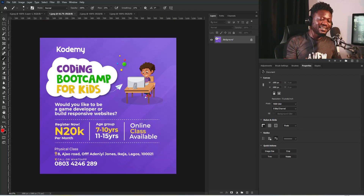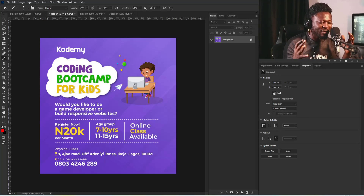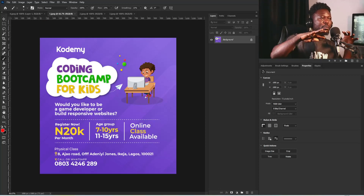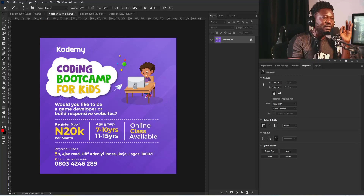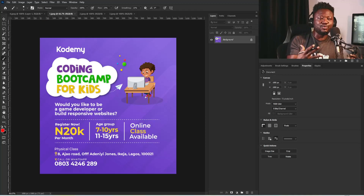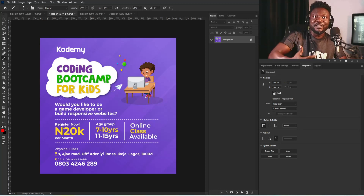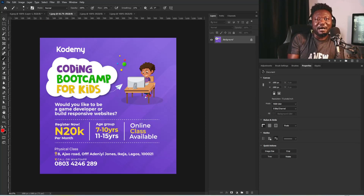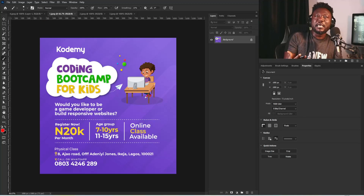The other last part is color. There are some colors that when you combine them on a project for people around this age group, it makes the project look more interesting. Color is another way you give that lively look — the goal is for people to register, and how you create that desire for them to want to register is to create the feeling that coding is about having fun.